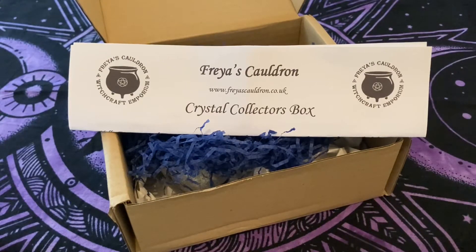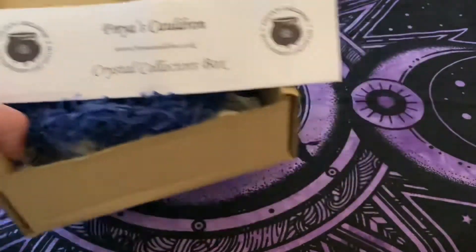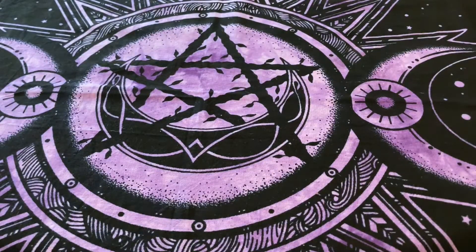Hi and welcome back to the channel. You are looking at November's Crystal Collectors Box from Freya's Cauldron, so let's take it away and find out what's in it. This one has to be the best one I have had to date.